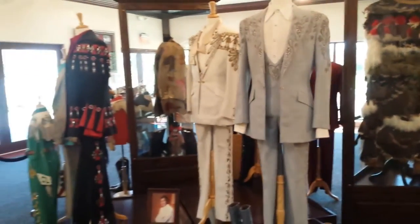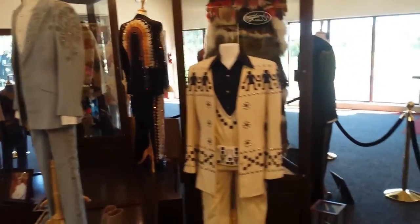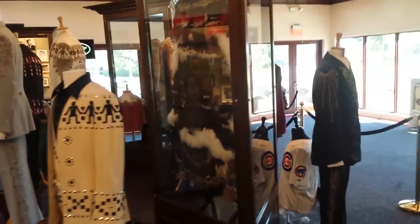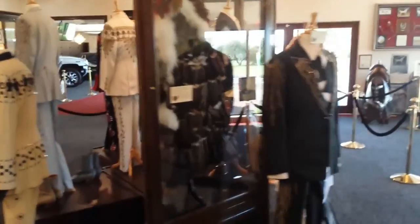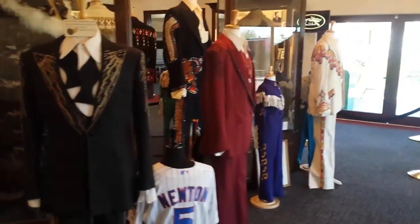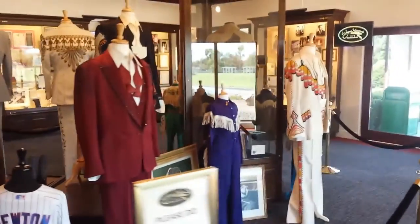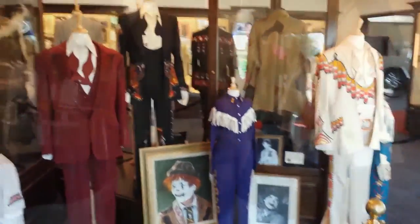Tons of costumes from when Wayne Newton used to perform a lot of years ago. Just finished in the costume room and now we're going to go watch some horses.